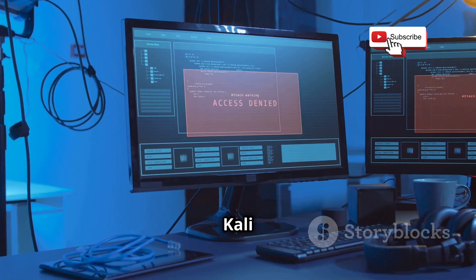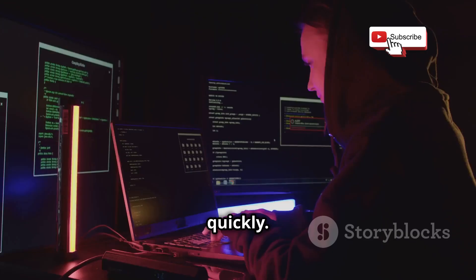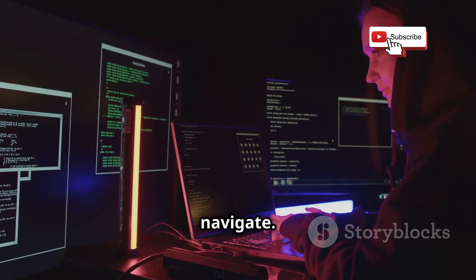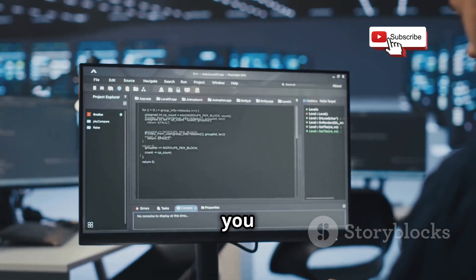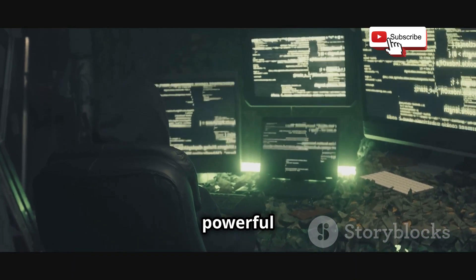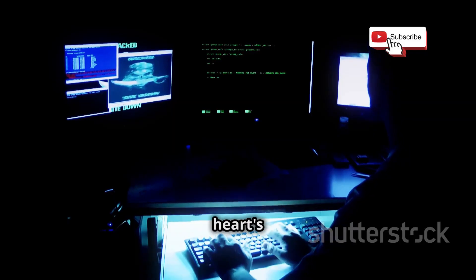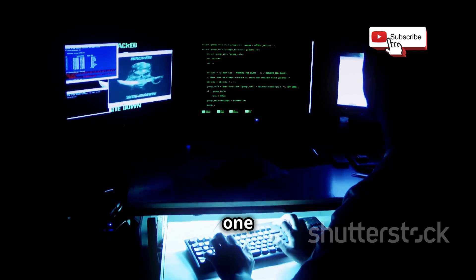Kali is surprisingly user-friendly, even for beginners. Its intuitive interface helps new users get up to speed quickly. The installation process is pretty straightforward, and the familiar Debian-based environment makes it easy to navigate — even those new to Linux will find it manageable. There's also a ton of documentation and online resources available if you ever get stuck, with robust community support through forums and guides. Kali is also incredibly powerful and customizable — you can tweak and configure it to your heart's content, building a custom hacking environment that perfectly suits your needs.